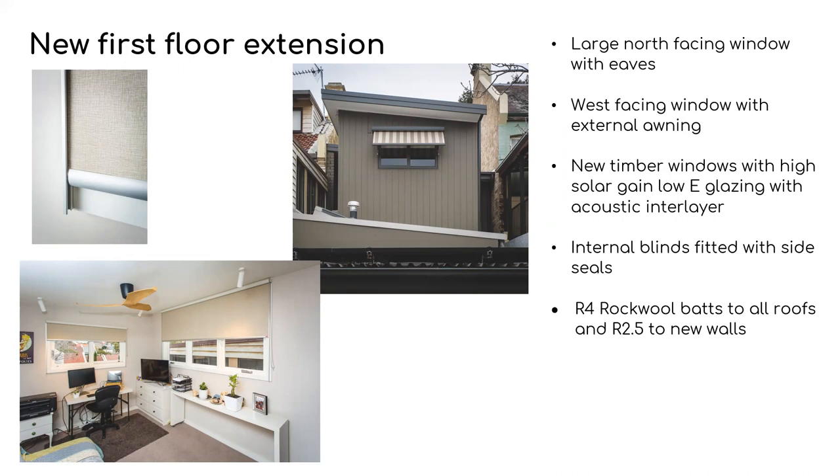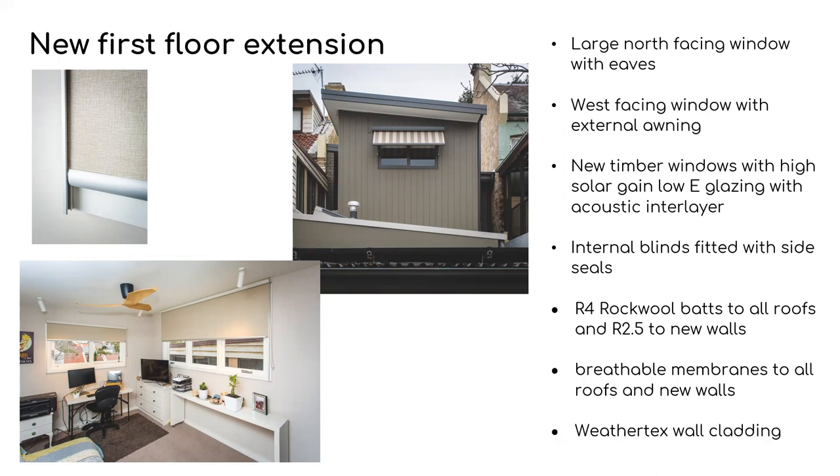The ceilings were fitted with R4 rockwool batts and all new walls were fitted with R2.5 high-density acoustic batts, as well as breathable membranes to all new walls and roofs to reduce the risk of condensation. The external cladding is Weathertex, which has a very good environmental footprint and is a very renewable product.